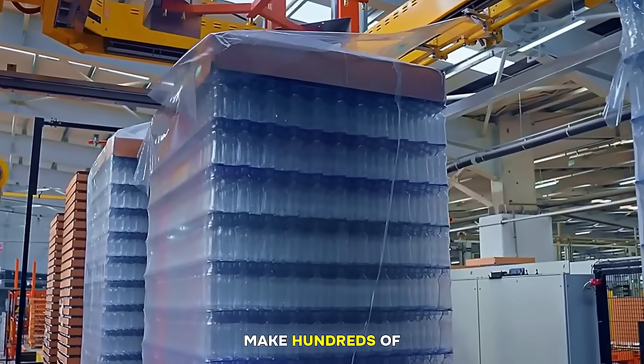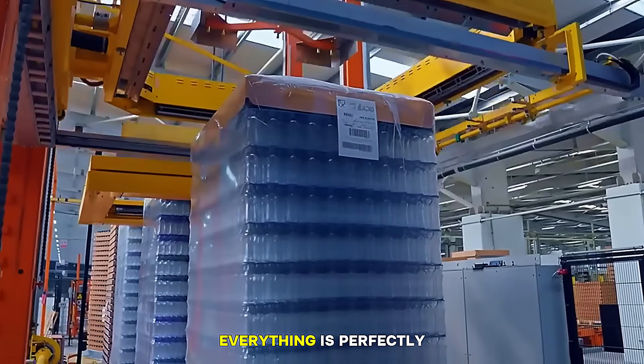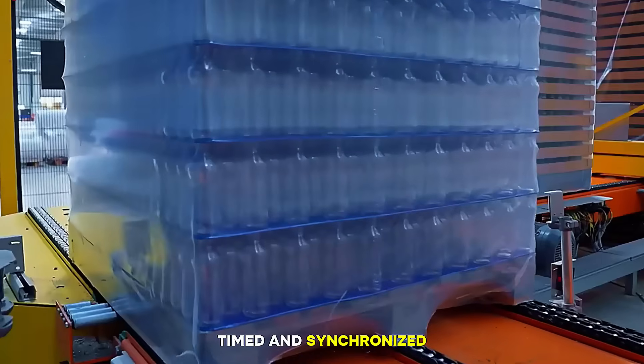IS machines can make hundreds of bottles per minute, and everything is perfectly timed and synchronized.